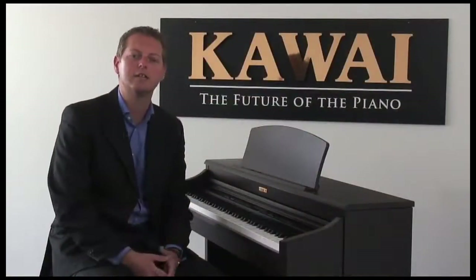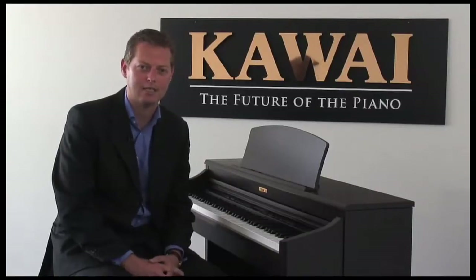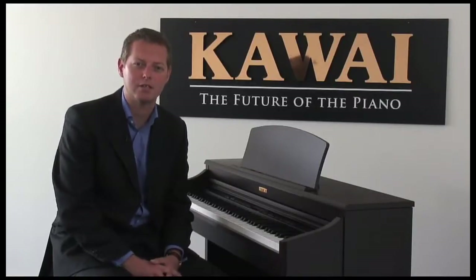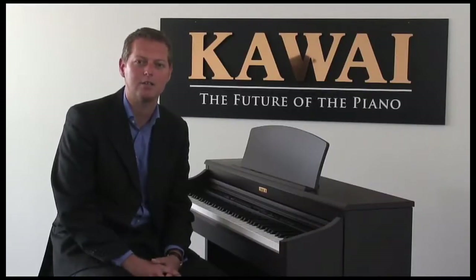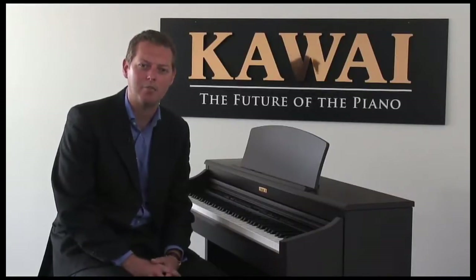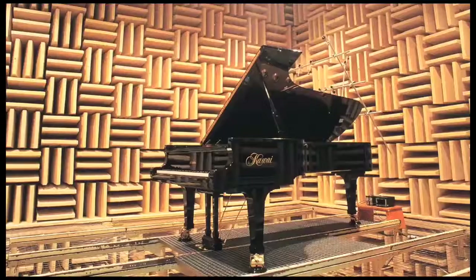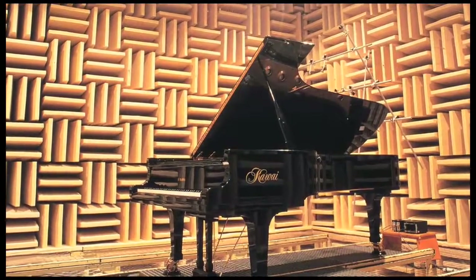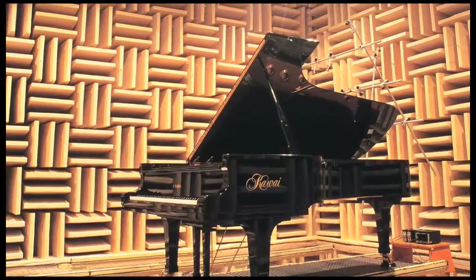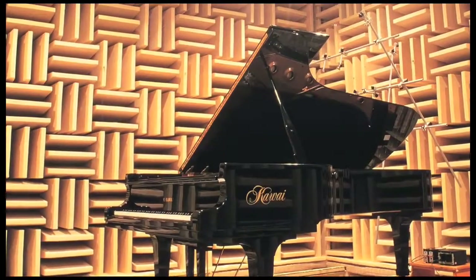Such attention to detail allows greater stability during fortissimo passages while preserving delicate pianissimo control to satisfy the demands of even the most discerning pianist. The incredible tone of the Kawai CN32 is due to our progressive harmonic imaging sound technology, developed in partnership with Kawai's Grand Piano Research Facility in Japan. We digitally captured every nuance of our own nine-foot handcrafted concert grand piano and placed it into the CN series piano.